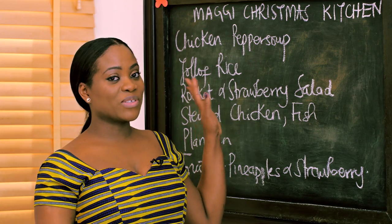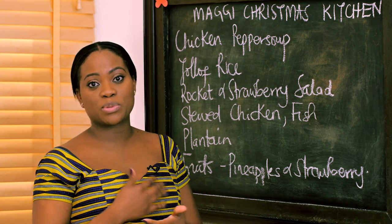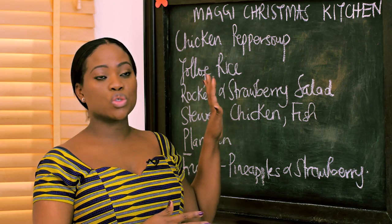Having a board like this is a really great idea, especially when you're cooking a few different things. And of course, if you don't have a board, you can use a piece of paper or write it in a book. The idea really is to help whoever is helping you know the things that need to be done.